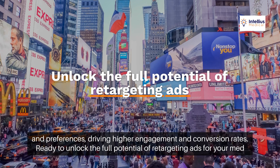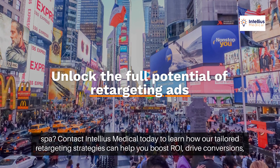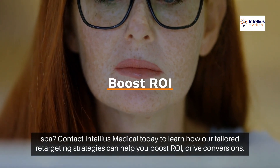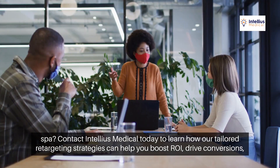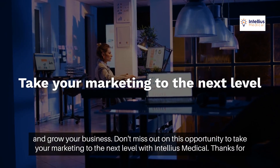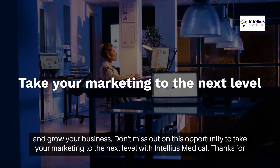Ready to unlock the full potential of retargeting ads for your MedSpa? Contact Intellius Medical today to learn how our tailored retargeting strategies can help you boost ROI, drive conversions, and grow your business. Don't miss out on this opportunity to take your marketing to the next level with Intellius Medical.